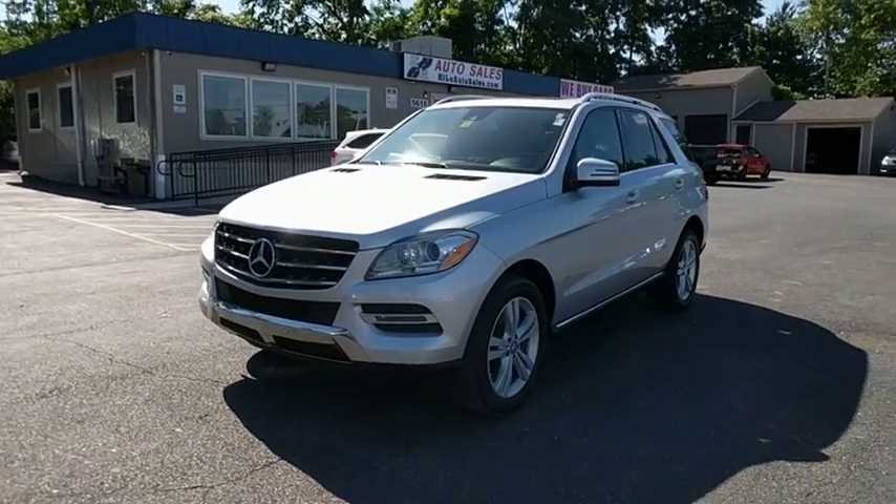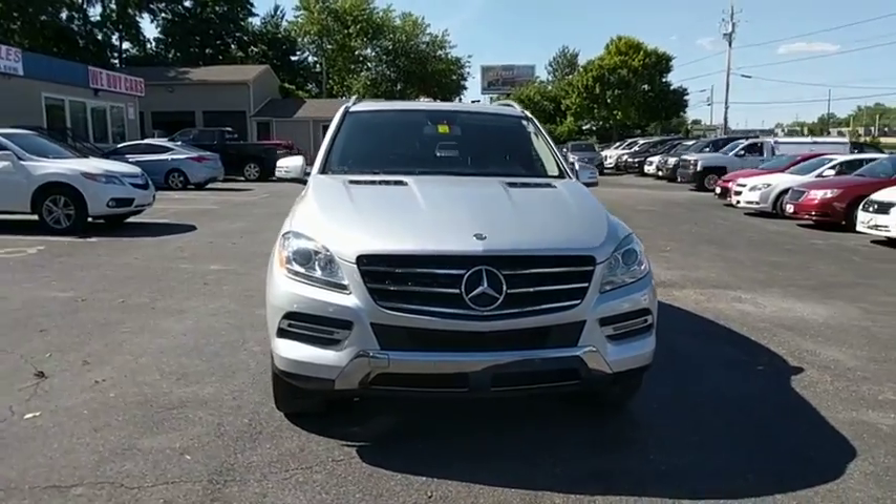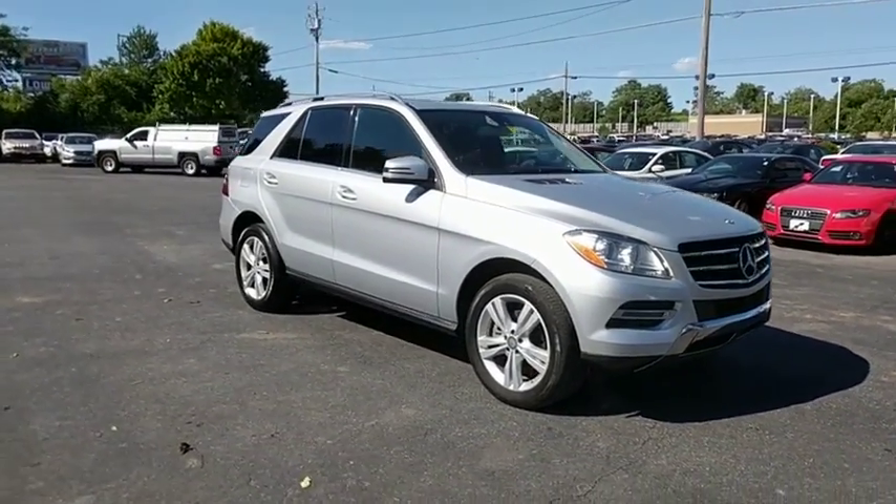The 2014 Mercedes M-Class. Top-rated safety runs in the family — it is something we never take for granted. This vehicle has less than 25,000 miles.